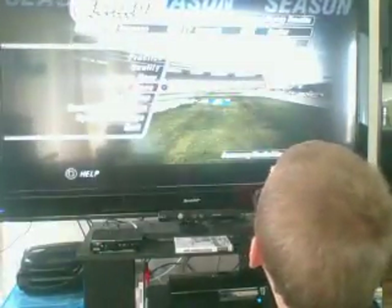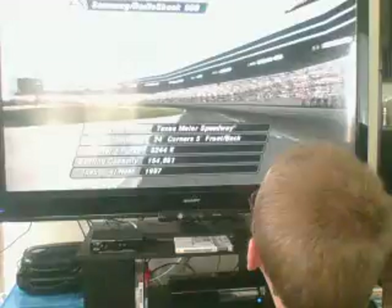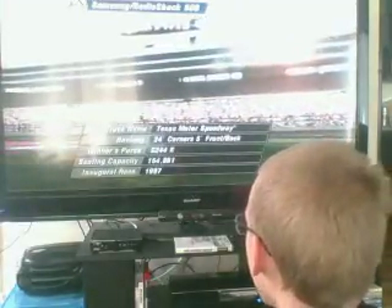Kevin Harvick and Kurt Busch are on the front row. Welcome to Texas Motor Speedway in Fort Worth, Texas, and today's NASCAR Winston Cup race, the Samsung Radio Shack 500. Tell us about this track.